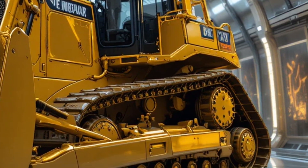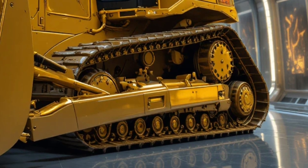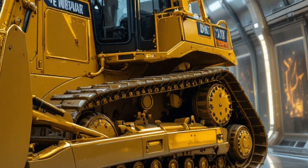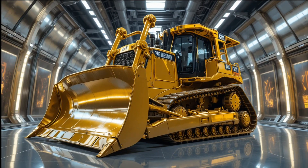And that's exactly what Caterpillar wanted — a machine that combines brute force with intelligent control. The improved suspension system reduces cabin vibration, allowing operators to work longer hours with less fatigue.